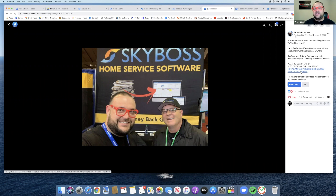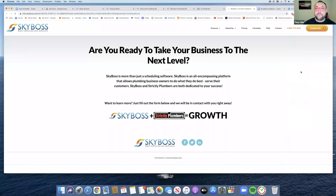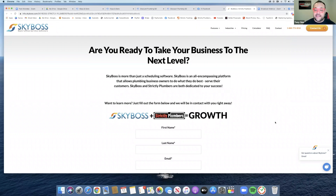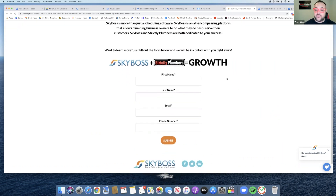We still recommend each other — I've known the guy for about two or three years. If you want to get a really good price, or if you consider hiring Sky Boss, or if you want to get a free demo, use our link to get yourself a free demo and take your business to the next level with Sky Boss and Strictly Plumbers.